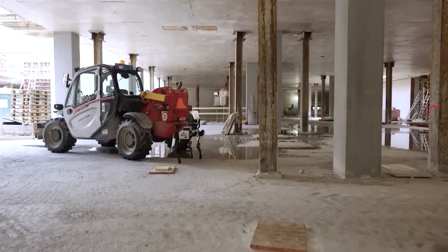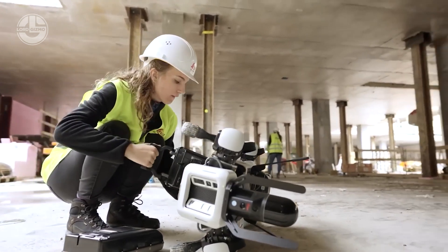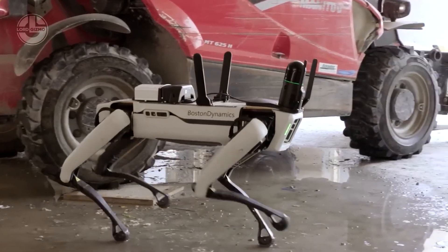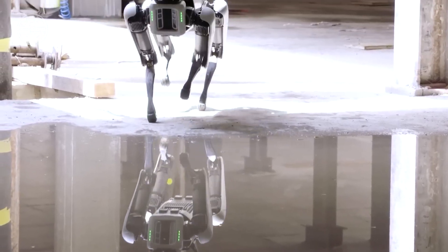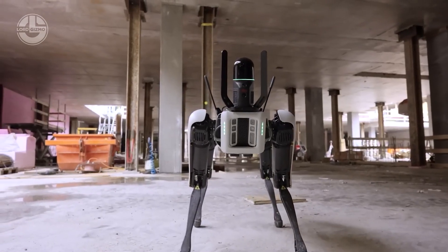Here's where things get futuristic. Spot, the robotic dog with a Leica scanner on its back, is taking over site scanning. It maps the area with pinpoint accuracy and even stores the data for 24 hours. Robots are here and they mean business.